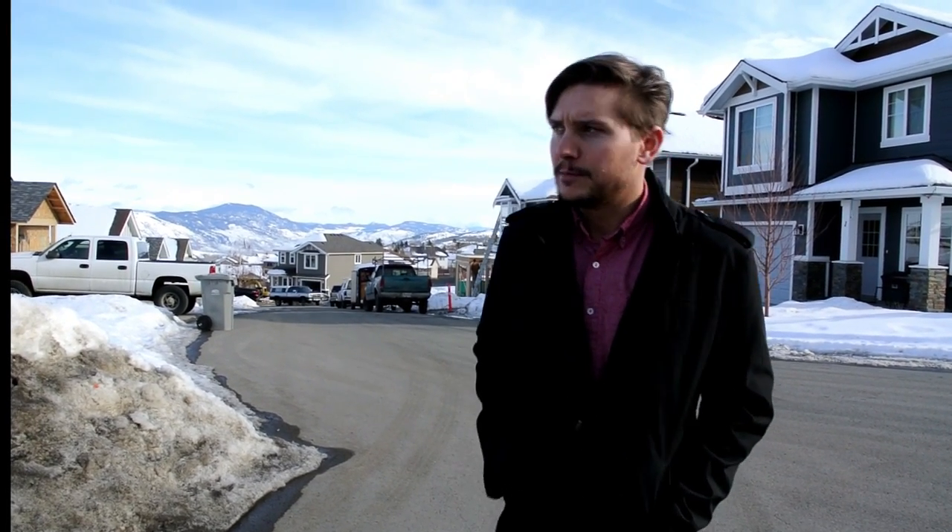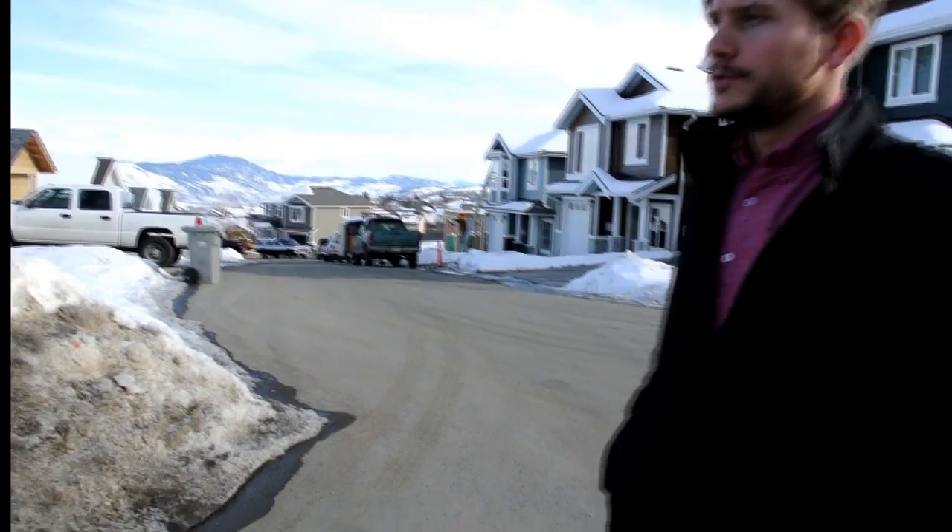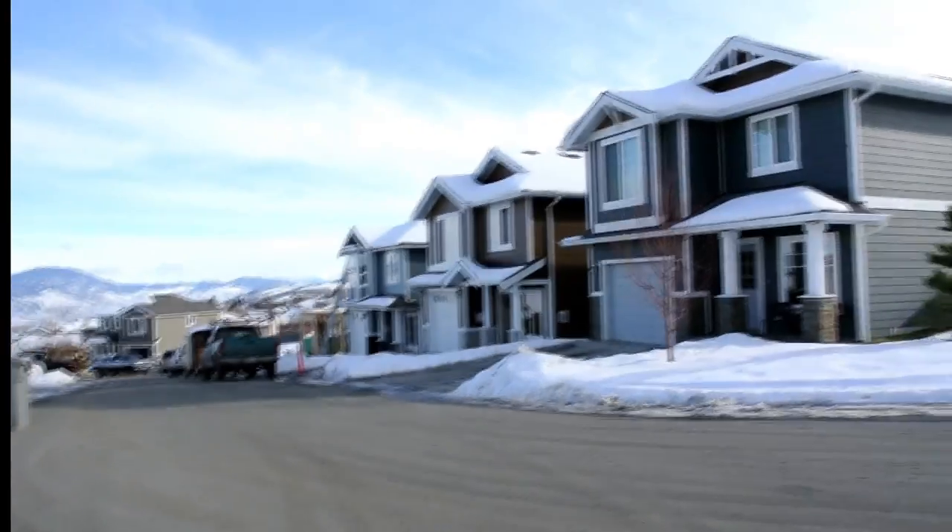We're up at the Rolling Hills of Aberdeen. This is a development that Tori and I are a part of called Carradale Court, and we're going to show you unit number two. That is for sale right now for $399,000.